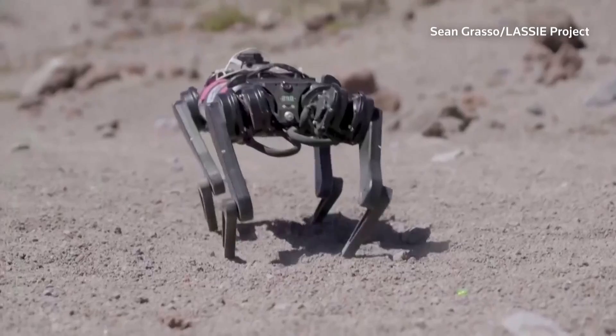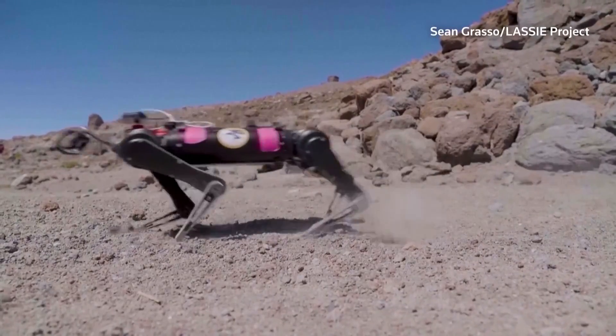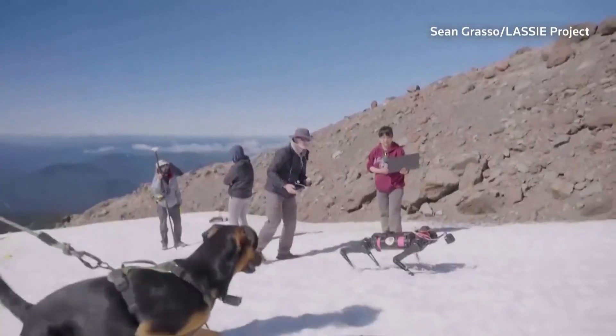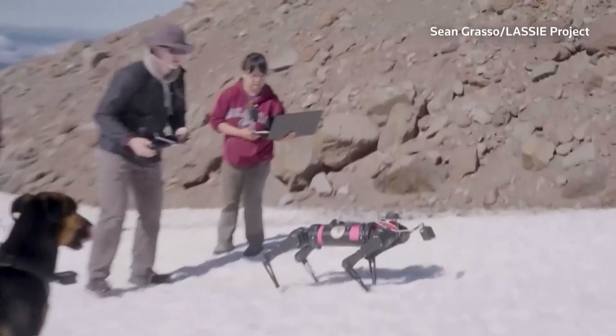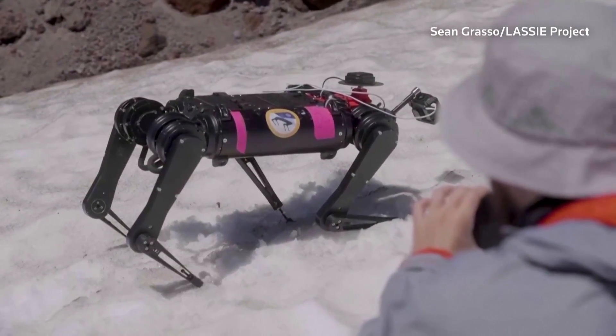It's learning how to walk on rocky surfaces and soft ground. Scientists hope their research will help prepare other robotic dogs for future missions on the moon and other planets in our solar system.